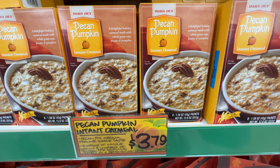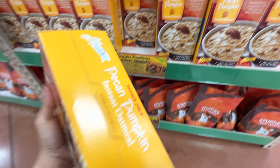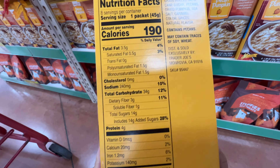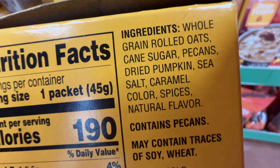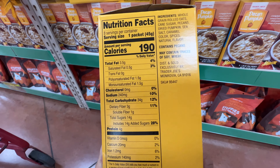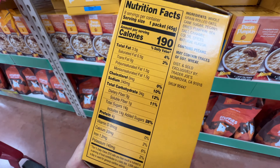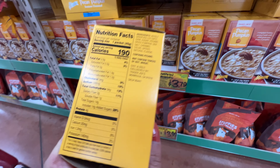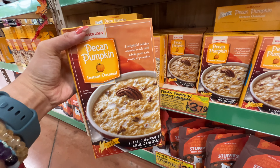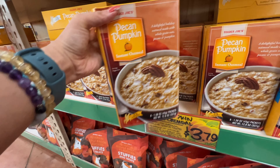There's also pecan pumpkin instant oatmeal, $3.79. Let's take a look — 14 grams of added sugar. That's too much, definitely too much. Maybe 5 grams I can take, but 14 grams is too much for me. I really wanted to try the pecan and pumpkin, but it seems like a lot of sugar for a breakfast item, so I'll just put it back.